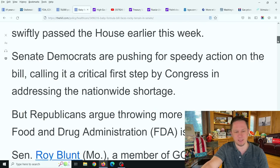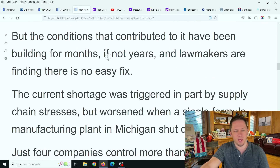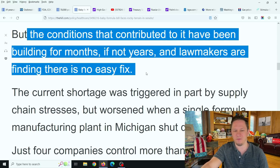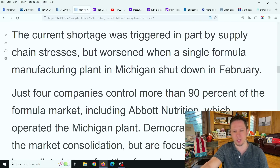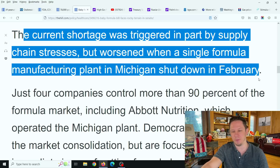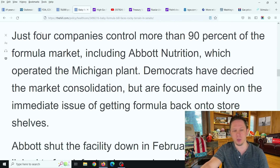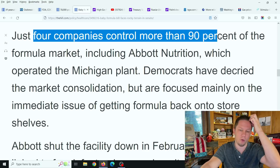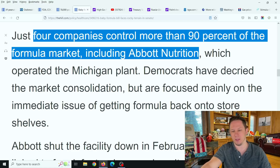The main reason for this shortage is that conditions contributing to it have been building for months if not years, and lawmakers are finding there is no easy fix. The current shortage was triggered in part by supply chain stresses, but worsened when a single formula manufacturing plant in Michigan was shut down in February. Just four companies in the United States control more than 90% of the formula market, including Abbott Nutrition. When Abbott shut down that facility, that's basically a third of the entire U.S. market shut down.